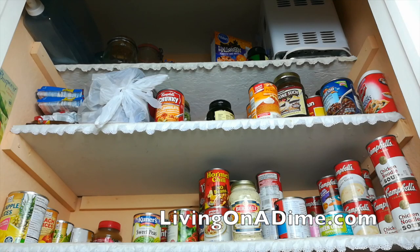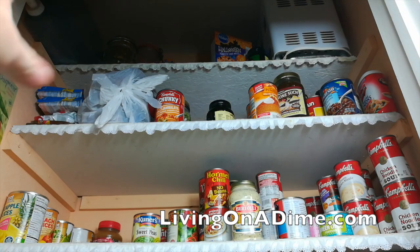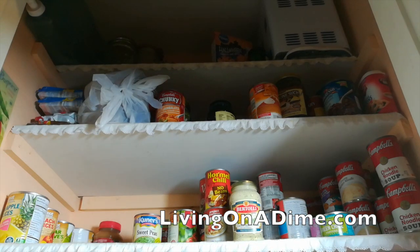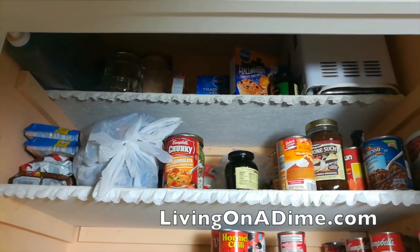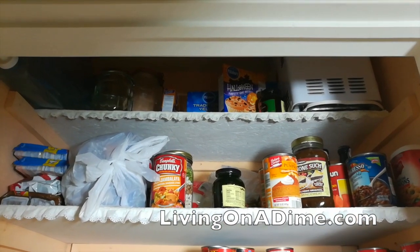Up there I have my bread machine and my cake mixes that I got for 30 cents after Halloween. And then over here I have jars that I keep just if I need jars for something — pickles, whatever — and extra beans. I always put things least used at the very top and work my way down.